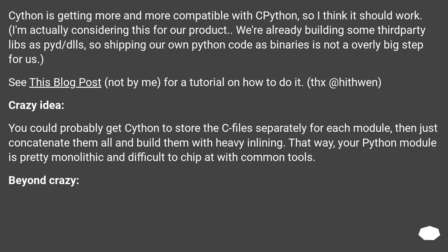Cython is getting more and more compatible with Python, so it should work. We're already building some third-party libs as PYD/DLLs, so shipping our own Python code as binaries is not an overly big step. See this blog post for a tutorial on how to do it. You could probably get Cython to store the C files separately for each module, then concatenate them all and build them with heavy inlining. That way, your Python module is pretty monolithic and difficult to chip at with common tools.